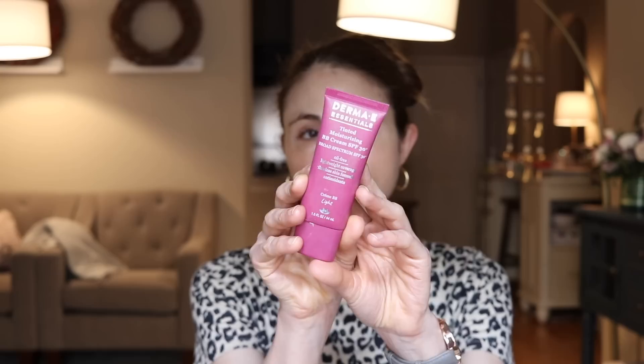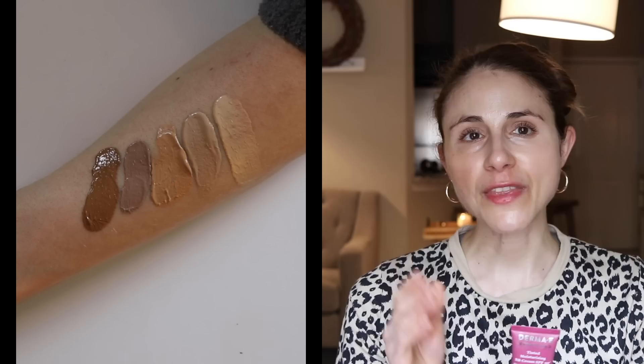One I do not sleep on at all is Derma E — they have this Tinted Moisturizing BB Cream SPF 30. This is the light shade I have, but they have a pretty good shade range for a BB cream. It's a mineral sunscreen, not drying, moisturizing, not greasy or shiny. They did a really good job with this product. It has zinc oxide in it, and the deeper tones don't leave a grayish lavender look. It provides really good coverage and is another good option for touching up throughout the day.